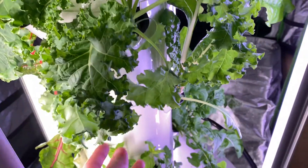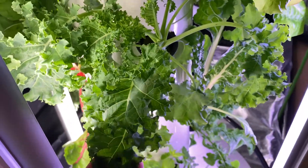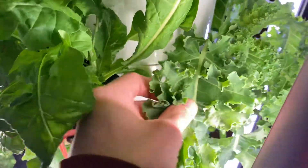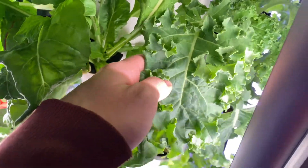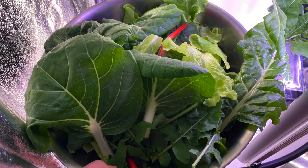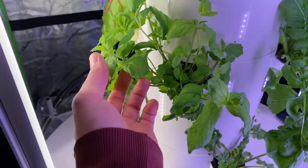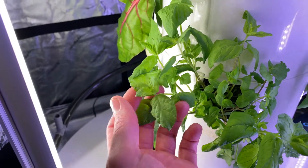The kale here is really coming out — it started with some smaller leaves but you can see now they're really starting to take off as it establishes itself. It's been growing a couple of weeks now and I've already picked off some kale and lettuces. We've eaten some choy as well.